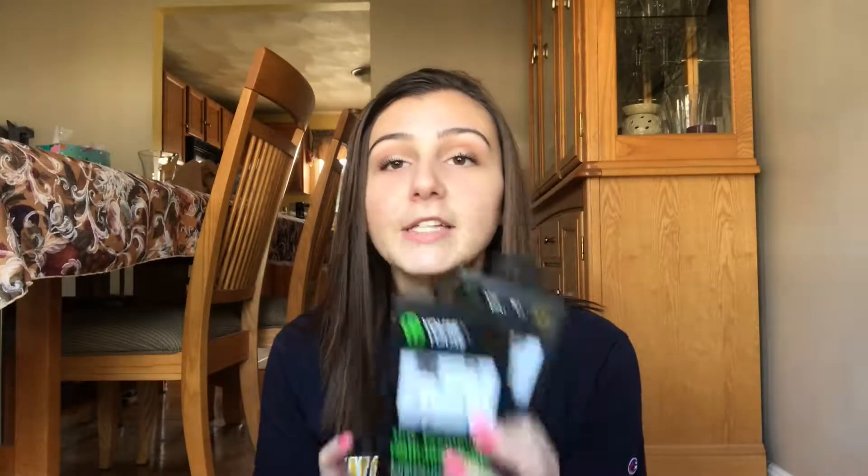From Five Below I bought two chargers — I buy all my chargers there because they last a while. I got a 10-foot one and a 6-foot one. The 10-foot one will stay in my room, the 6-foot one will stay in my backpack, and my current one will stay home so I don't have to keep lugging it back and forth. I already have one in my car too.